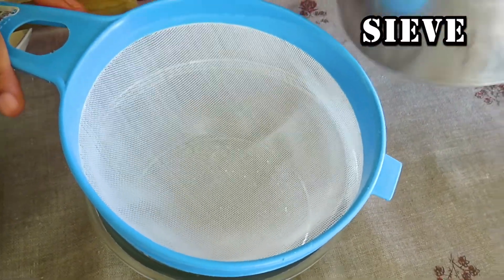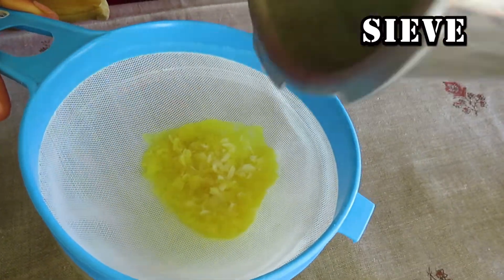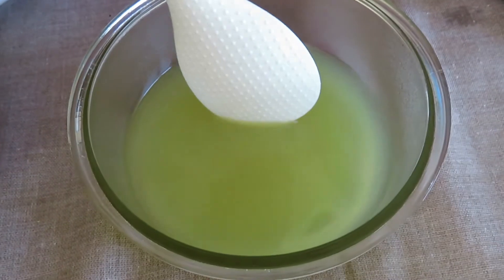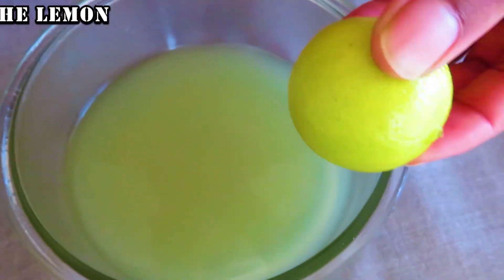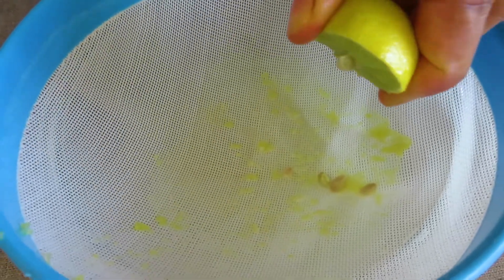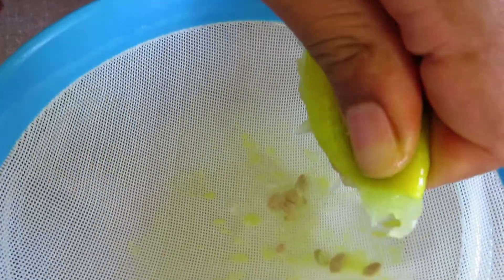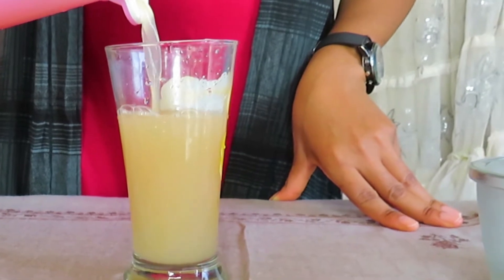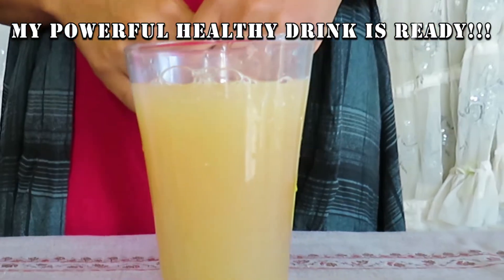You can decide to take yours with the fiber, but I have chosen to sieve mine. Stir, then add the lemon juice. Pour the juice into a glass cup — and there you have it, your powerful healthy drink is ready!